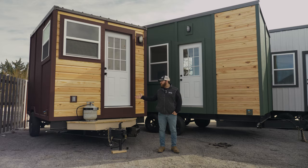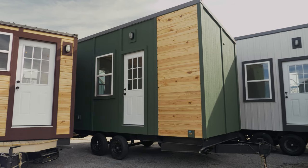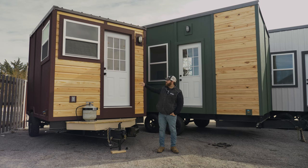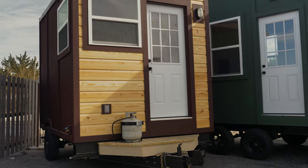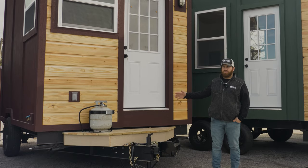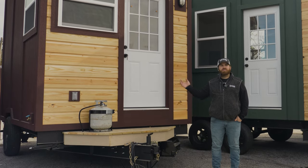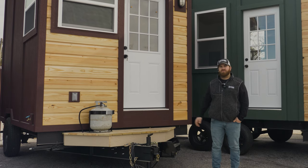Right here to my right, we got the Tote, the 12-footer. It's more of a travel model, so it's got the mobile home axles, as Steven mentioned in a previous video. This is more for your daily, weekly, monthly travel. If you want to go from one state to the next, this can be towed with any V8 SUV or V8 truck.